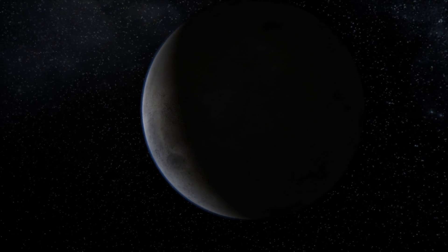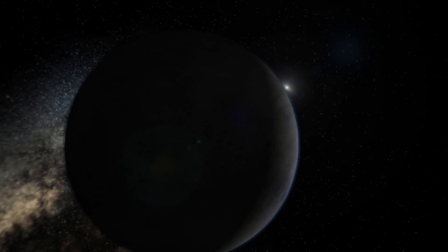Dwarf planets are a relatively new classification. Think of very small worlds — smaller than our moon, and in the case of Pluto and Eris, icy, icy worlds.